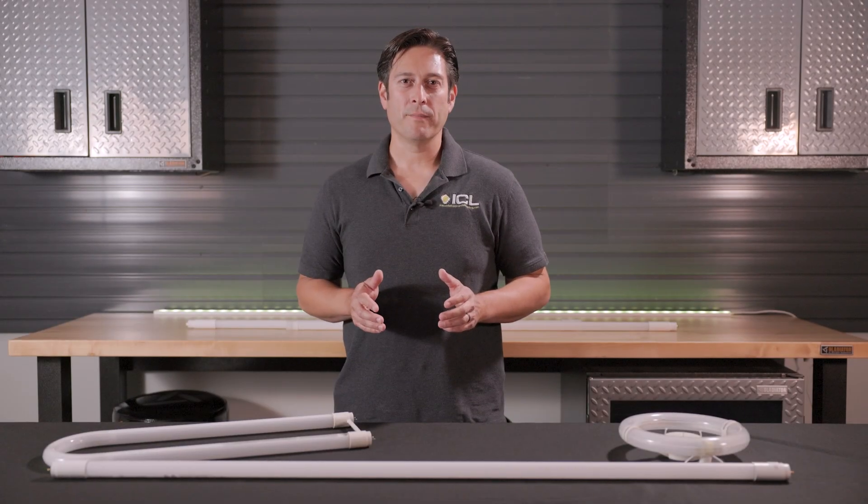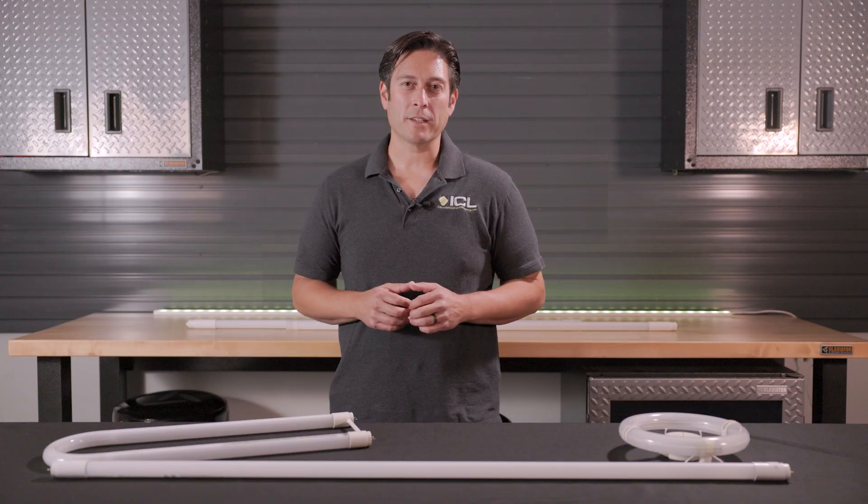It's time to replace your fluorescent tube lights. LED tube lights are more energy efficient, have improved light quality, and have lower maintenance costs.